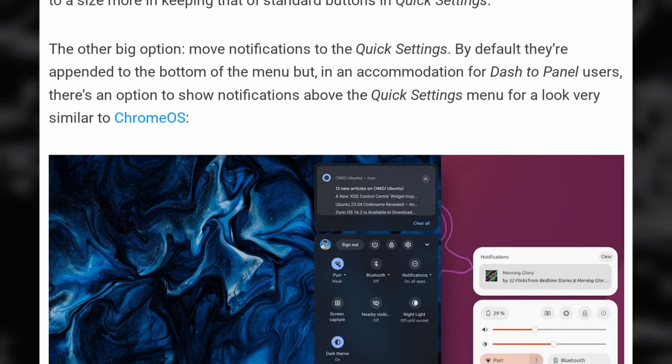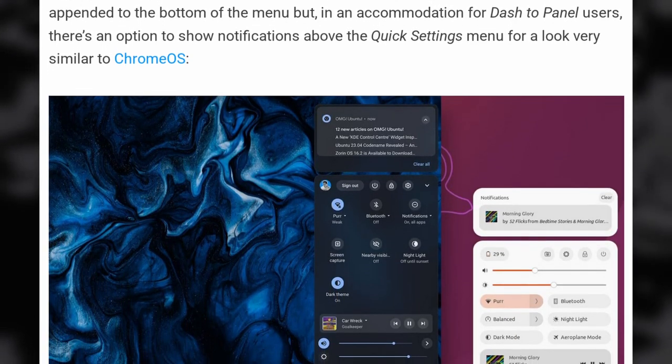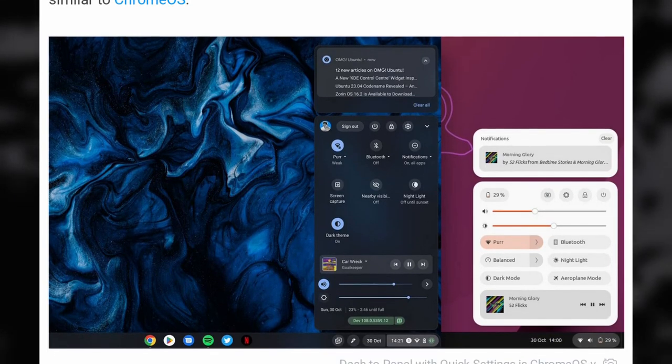You can install all these extensions from Extension Manager, the best app to manage GNOME extensions. This small extension basically takes all the elements that lived in the date and time panel and moves them to a more sensible place, which is a global system menu. If they could add world clocks, weather, and calendar events, I would be very happy.